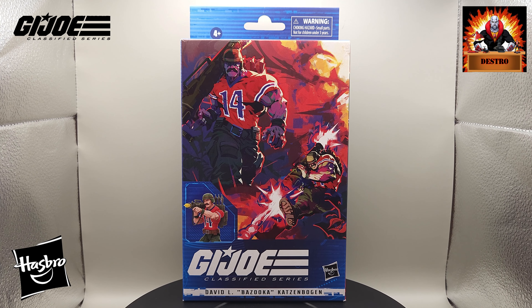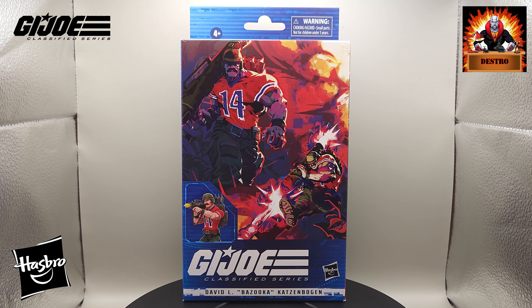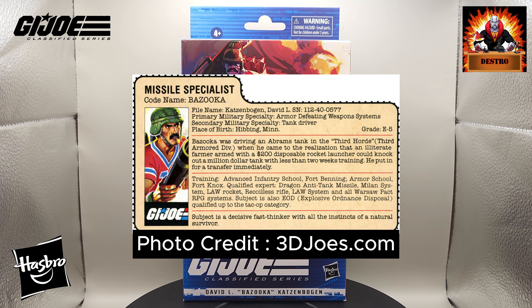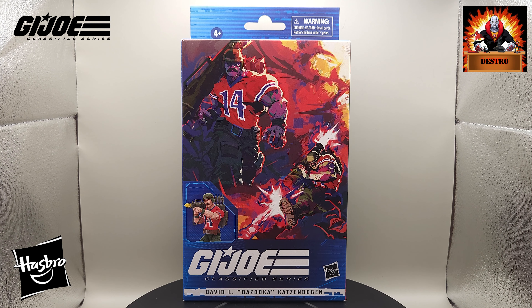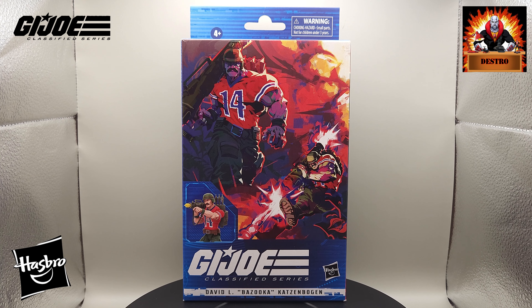Bazooka's first action figure goes back to the class of 1985, where he first appeared in the G.I. Joe three and three-quarter inch action figure toy line. What a great figure he was. He is a missile specialist; his secondary military specialty is tank driver. Bazooka is wearing that signature number 14 football jersey, which Ron Rudak gave him in honor of career Patriots QB Steve Grogan.